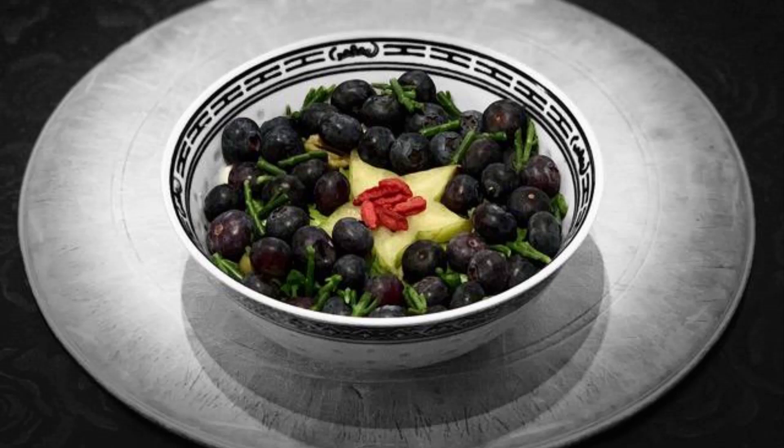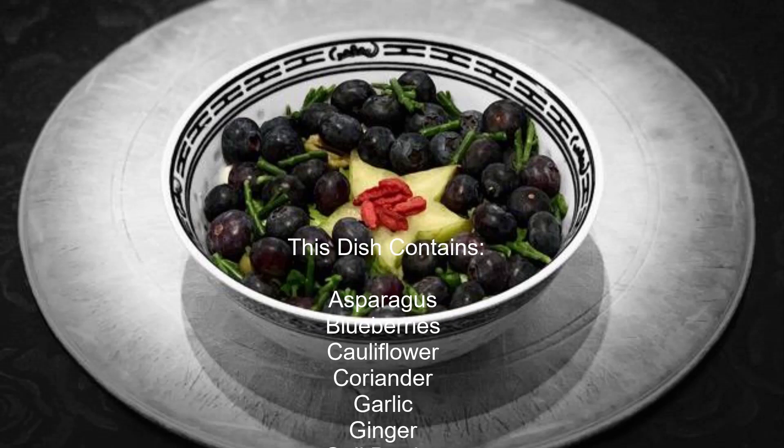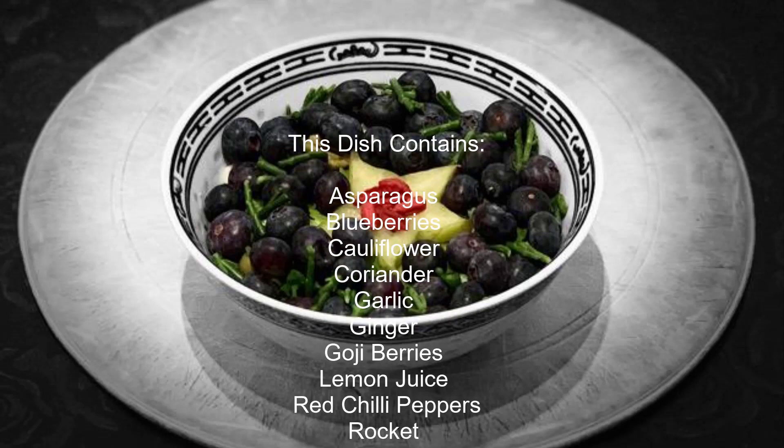This dish contains asparagus, blueberries, cauliflower, coriander, garlic, and ginger.